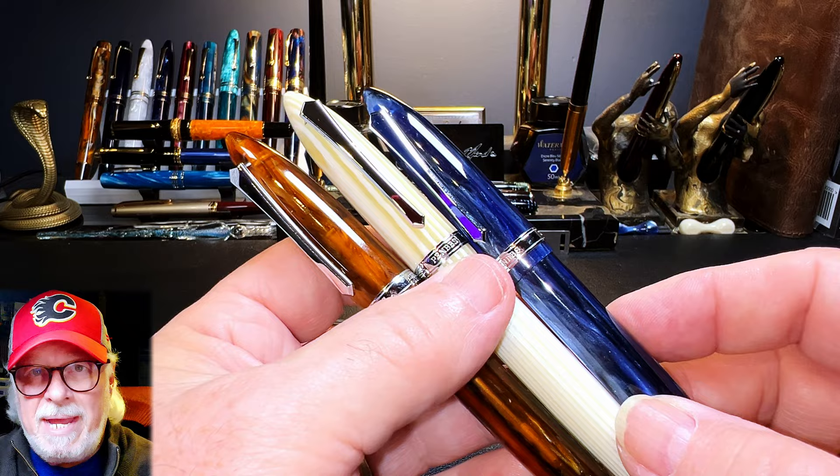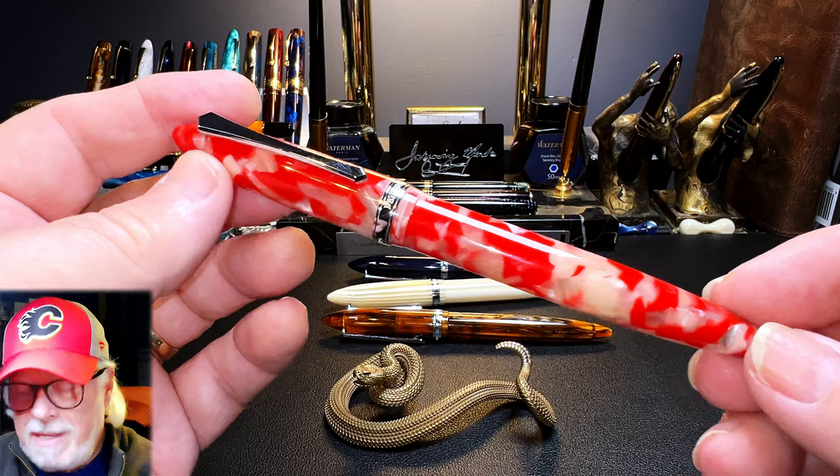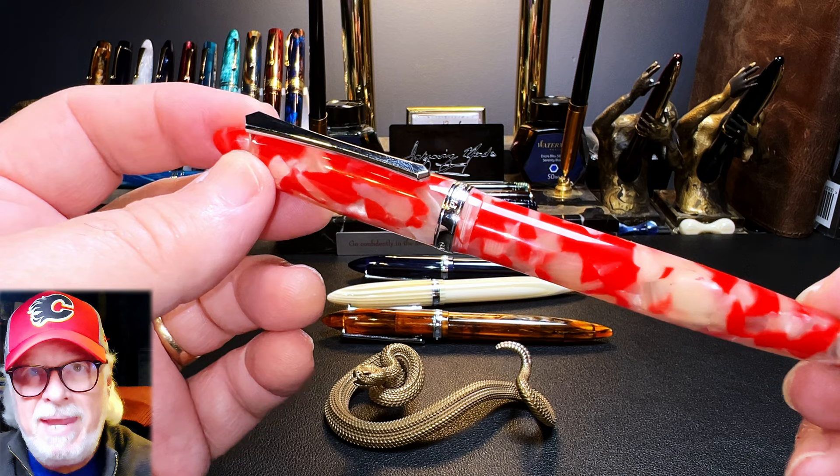Now I've got three other PenBBS 480 models — Galaxy Amber is a Cat, and this lovely bone ivory finish called Cedar. Although this Tiny Happiness koi fish style finish is not one that I would have personally selected, it is very pretty. I've done reviews of this model before, one of which you can view by clicking right up here.